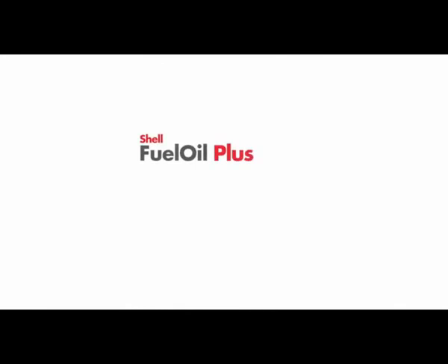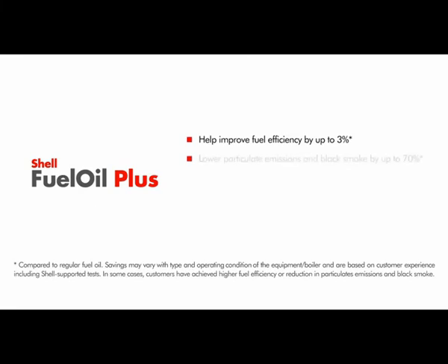Shell Fuel Oil Plus is designed to improve the reliability and the performance of the entire system, as demonstrated in many customer operations. Its advanced formulation can help improve fuel efficiency by up to 3%, lower particulate emissions and black smoke by up to 70%, reduce maintenance, help increase equipment reliability, and help lower CO2 emissions.